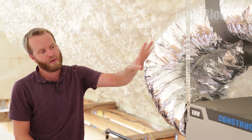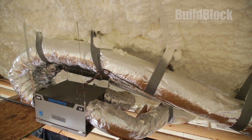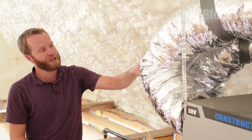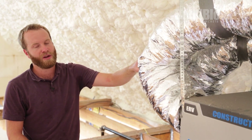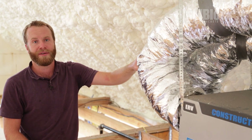In this house, we have completely closed the envelope and we have this ERV that's going to exchange air with the outside and bring fresh air into the actual house. This will exchange with the warm air that's going out and bring in cool air that's going to exchange with the outside and give us a much healthier living environment.